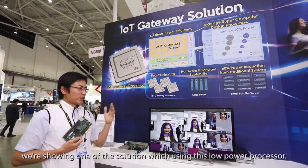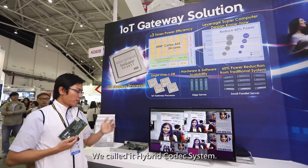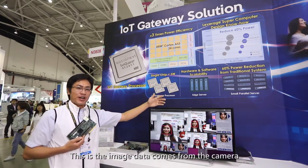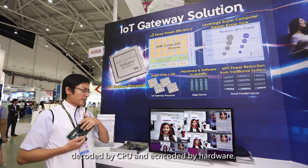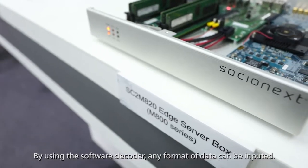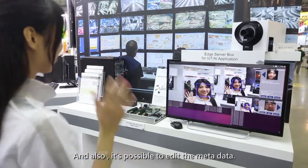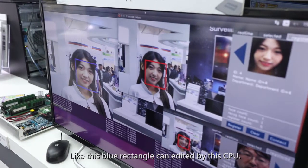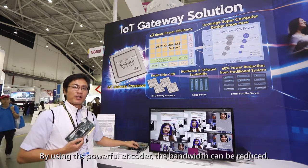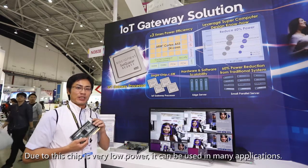We are showing one of the solutions using this low-power processor: a hybrid codec system. Image data comes from the camera, decoded by the CPU, and encoded by hardware. Using a software decoder means any input format can be supported. Metadata — like a blue rectangle — can be added by the CPU. And by using the very powerful encoding, bandwidth can be reduced.